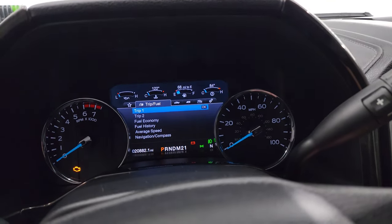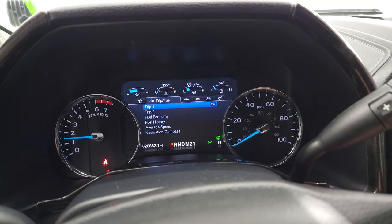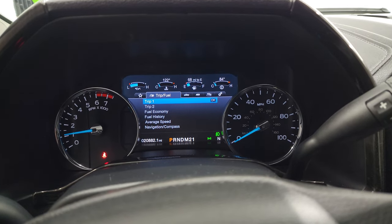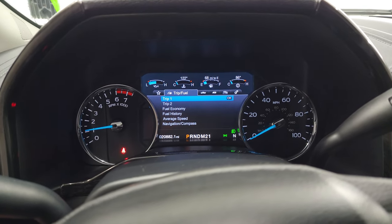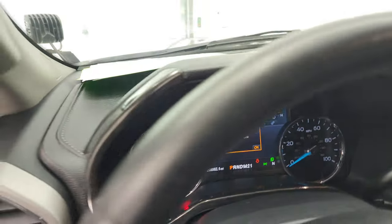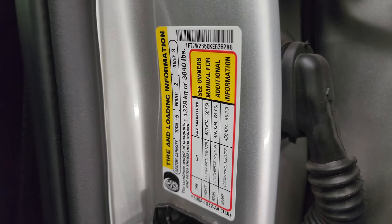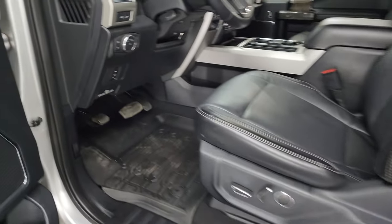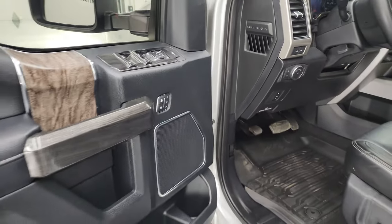We'll start it up and take a look at all those lights and under the hood — we'll also listen to that MBRP exhaust. It starts right up with no check engine lights or anything like that. I did want to show you the tire and loading information sticker as well as the VIN sticker, and then we'll check out under the hood.